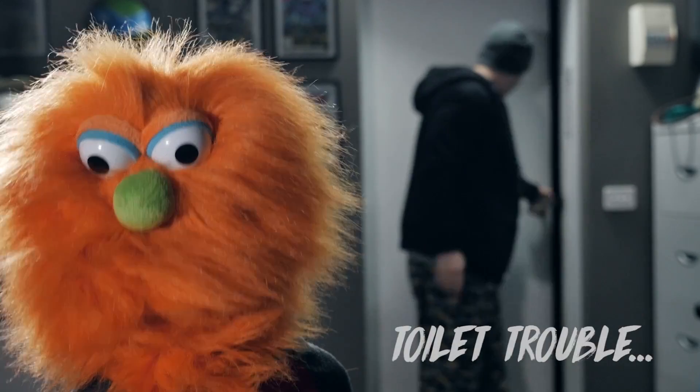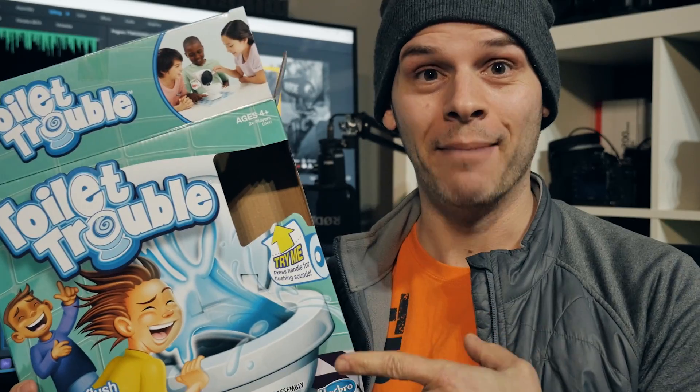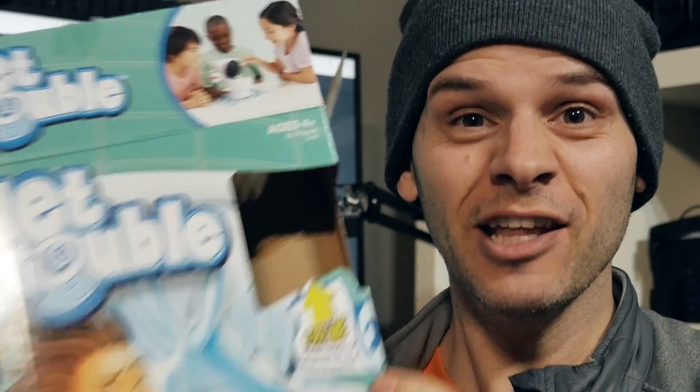Hey guys, welcome to the behind-the-scenes video on my Road Reel short for 2018 called Toilet Trouble. The whole premise behind making this short was a simple one. I was walking in the supermarket and I saw this board game on a clearance shelf and went, how is that actually a thing? This is actually a real board game that Hasbro made and distributed and thought was a good idea.